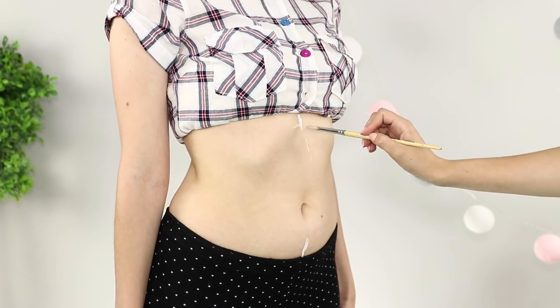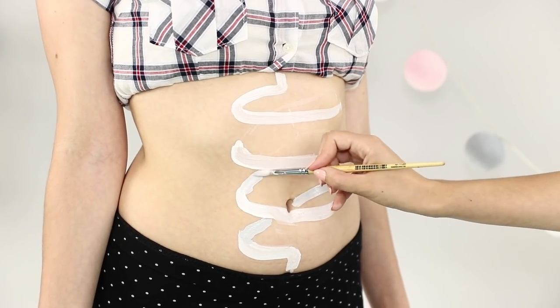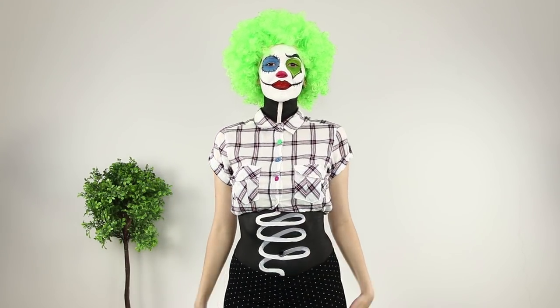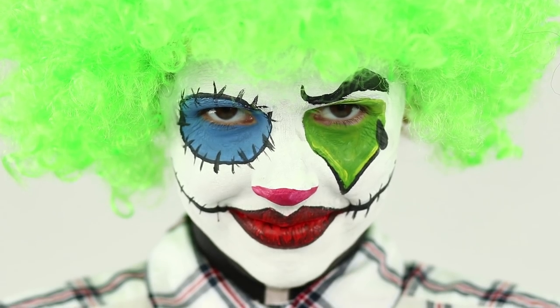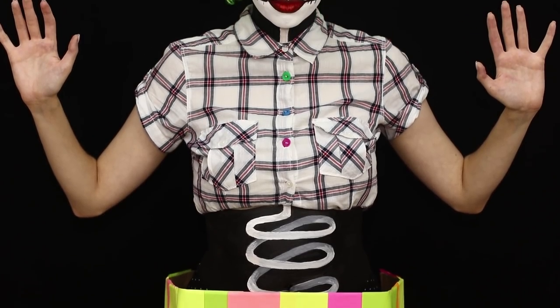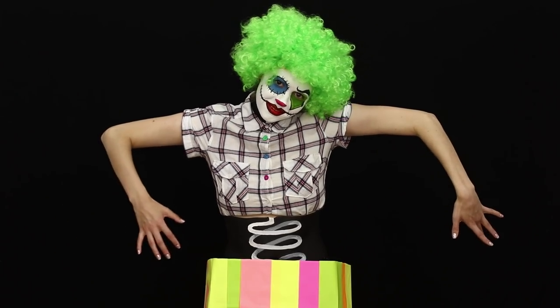Bare your belly and call your assistant for help. Draw a dodgy white spiral from the edge of the shirt to the belt of the trousers. Cover the space around the spiral with black pigment. Choose a clown wig matching the color of the green eye. Stand on a black background and cover the hips with a colored box — now you see the full effect. Fans of horror movies will definitely appreciate.